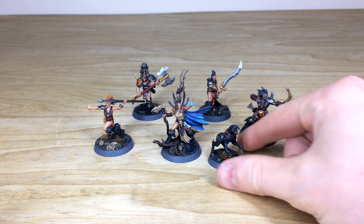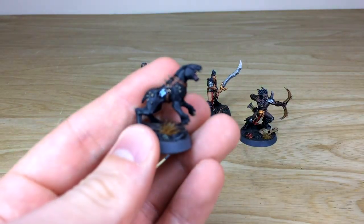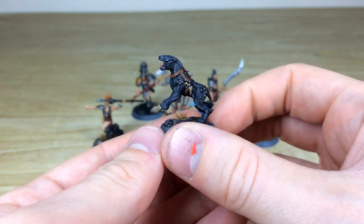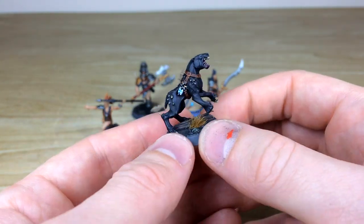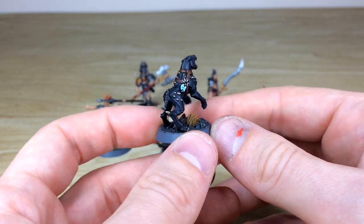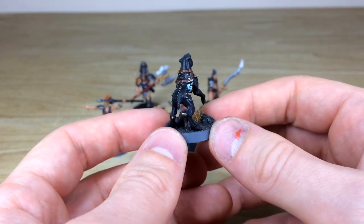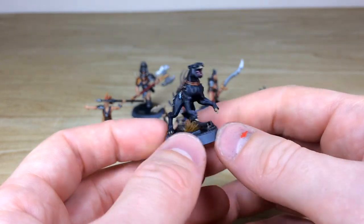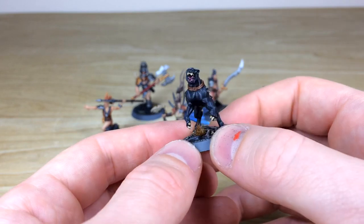We'll start with the dog, just because it's an awesome model. You can see it's so tiny — very aggressive, looks like it's about to chew someone's face off. It's got little totems and things on its strap, all picked out and highlighted, which is lovely. This whole project has been worked on by Fletcher, one of the artists here at Siege Studios, and he's done a tremendous job on it — a really lovely finish.